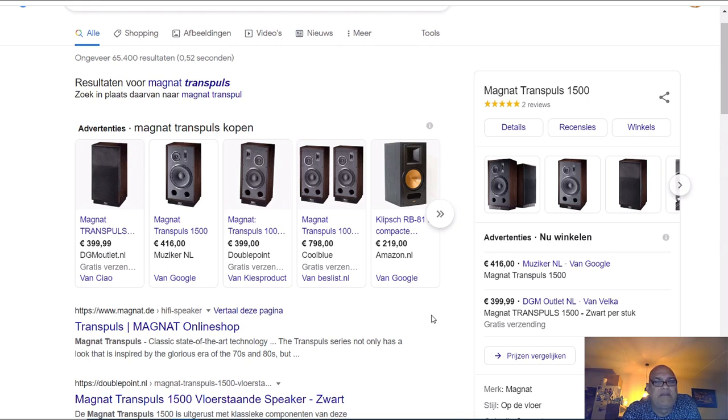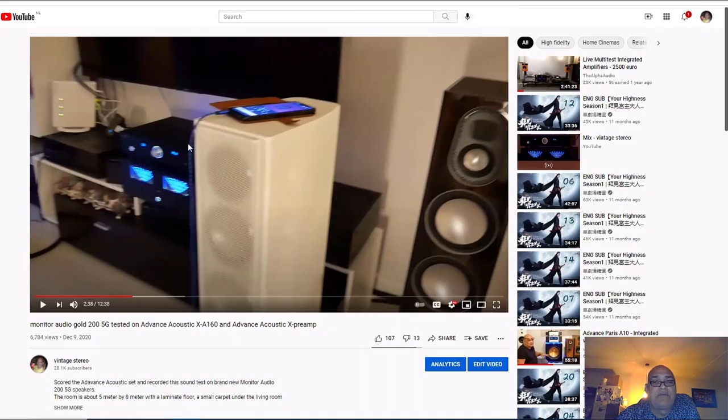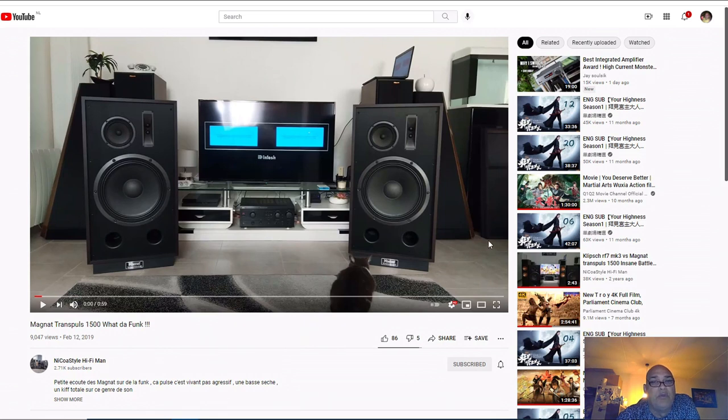Of course he could not say the truth. But when I bought the Advanced Acoustic set from him he told me the truth - he did not like the sound. I had already decided not to buy the Magnet Transpulse because I read some German forums where I could read that these speakers were nothing special. They are huge, beautiful - a vintage look - but the sound was not special, and that's why I decided not to buy them.